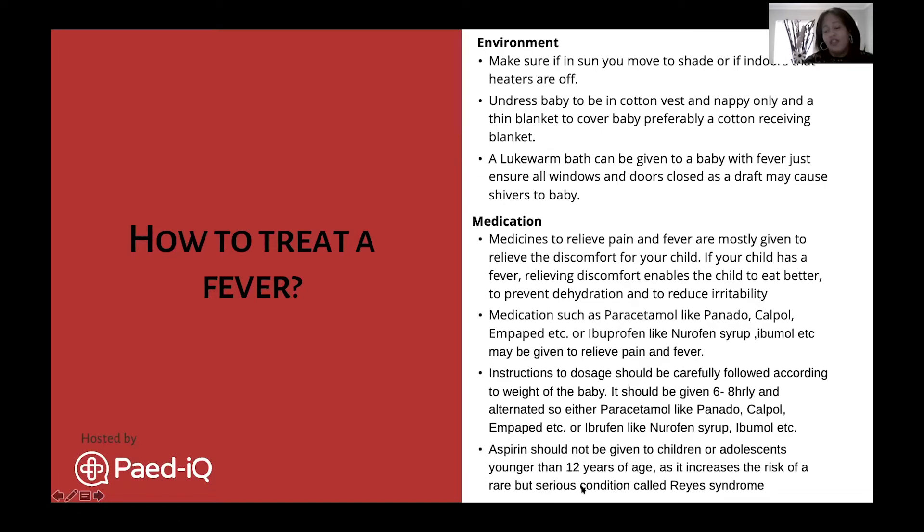Paracetamol is given strictly every six hours to avoid the temperature jumping up and baby becoming overwhelmed by a high temperature that is then difficult to bring down. Ibuprofen is given every eight hours. Alternating the two helps to facilitate bringing baby's fever down. As a general instruction, dosing is six to eight hourly depending on the medication.